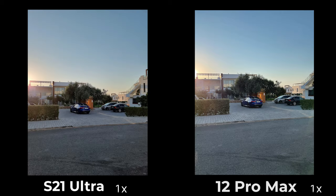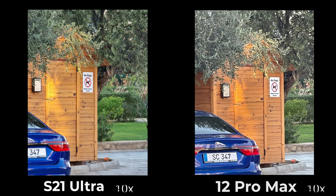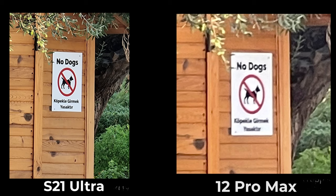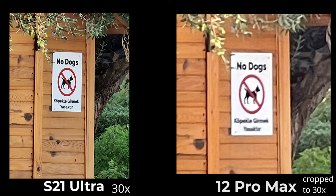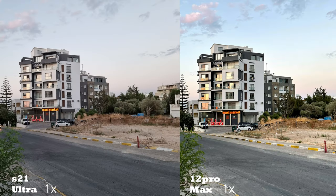For zoom shots, it's not even fair to compare both of them. The 12 Pro Max comes with a 2.5x optical zoom and can do up to 12x digital zoom. The S21 Ultra, on the other hand, has both 3x optical and 10x optical zoom and can do up to an insane 100x digital zoom. For reference, optical zoom retains details as you get closer to the subject, while digital zoom loses details. So 10x optical zoom on the S21 Ultra versus 2.5x optical zoom on the 12 Pro Max — you do the math, which one is sharper?